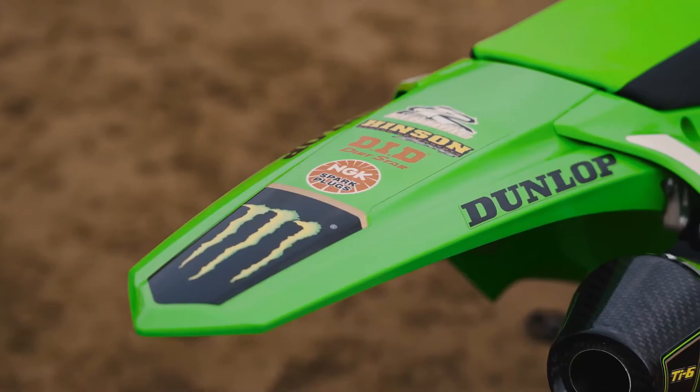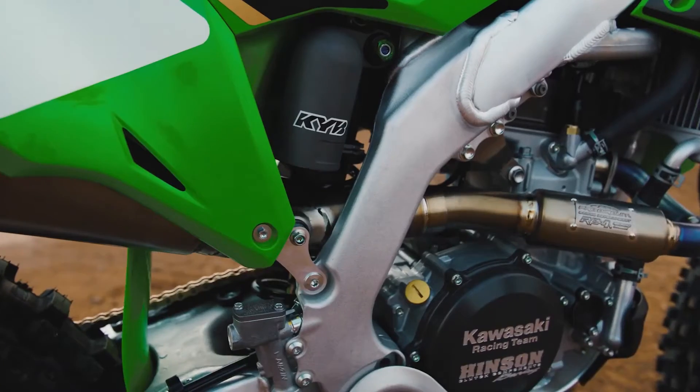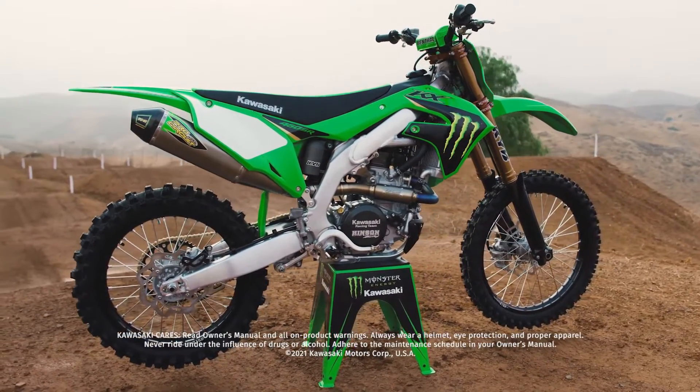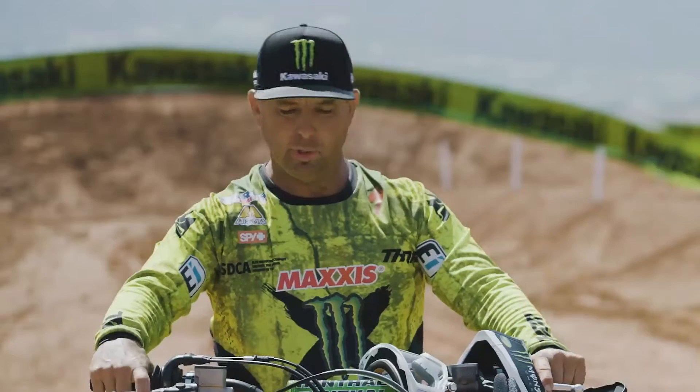It's got race-inspired graphics, the Monster Energy logo on it, and then you see the custom bar pad. Well, this is the package — you can get this bike and be ready to go. It definitely lived up to expectations; it feels as good as it looks. Pretty awesome.